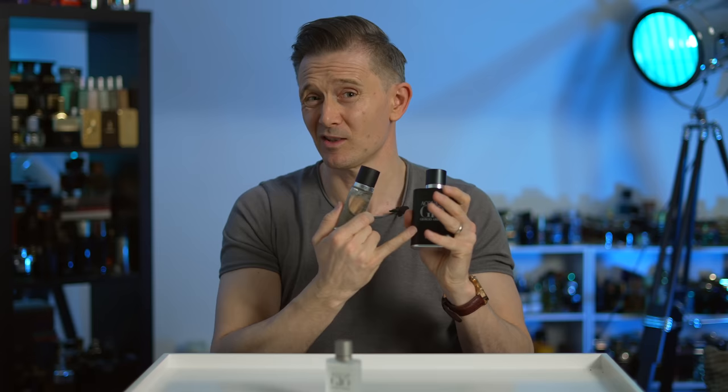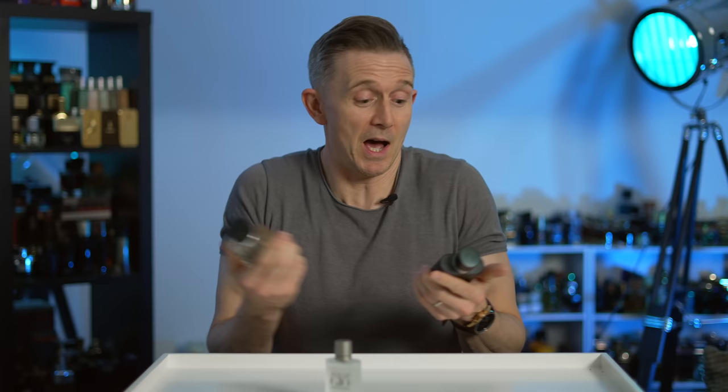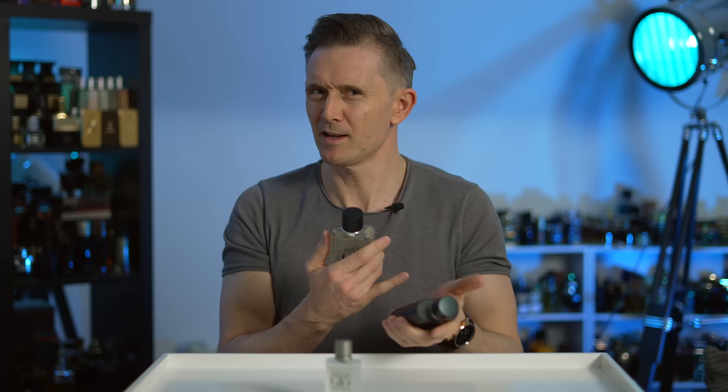The one that probably gets the most love and is most talked about is Acqua di Giò Profumo, which I absolutely adore — this is one of my favourite summer fragrances ever. It may be discontinued; I'm not sure. I heard a few rumblings that this new EDP was replacing it, but Profumo still seems to be available in the UK. Maybe it's discontinued in certain regions for reasons. But if you can find it, definitely pick up Profumo — maybe just in case, grab it, because it is very good if you like marine aquatic style fragrances.